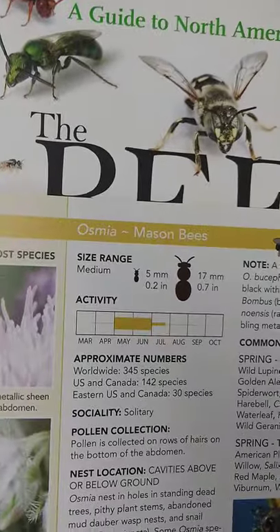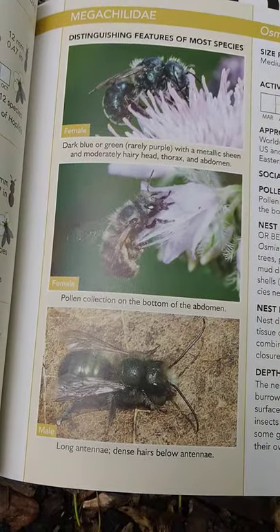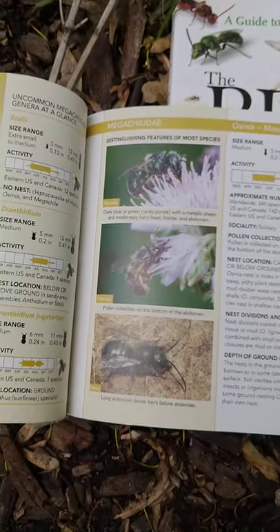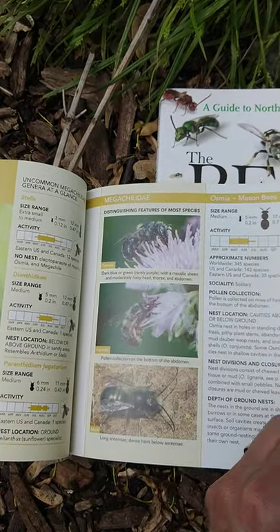There are mason bees. The mason bees are well known to many farmers and people who run orchards because they're used in pollination services there. There's actually a bee called the blue orchard mason bee that is popular for pollinating orchard trees.